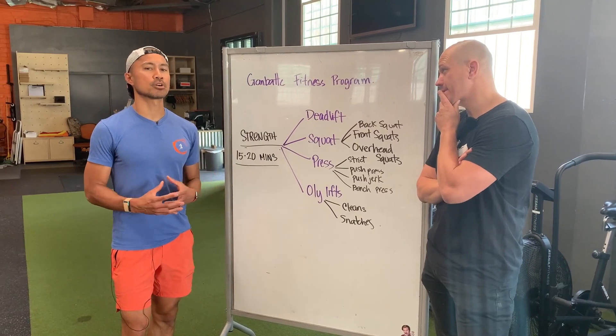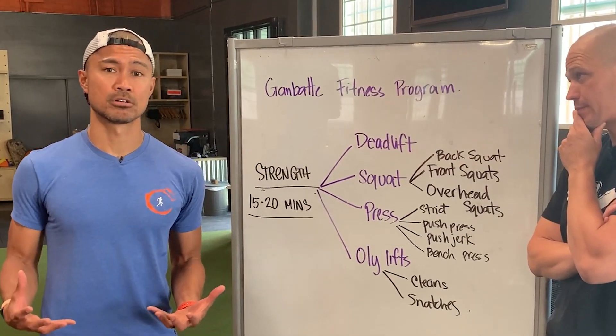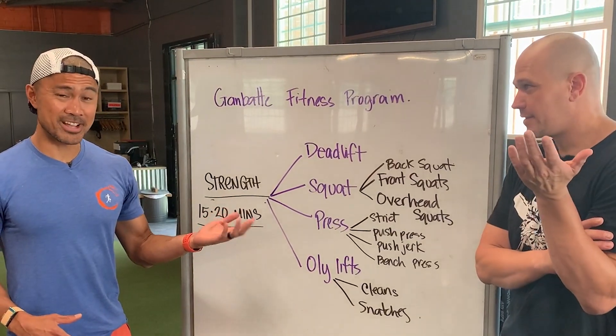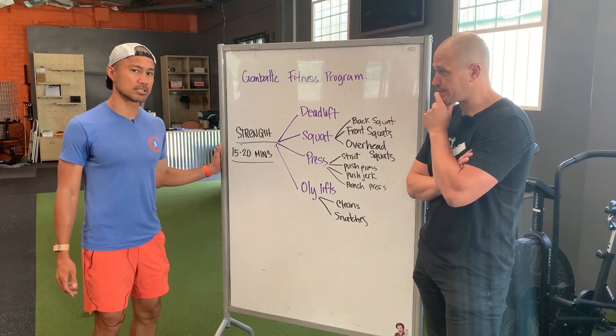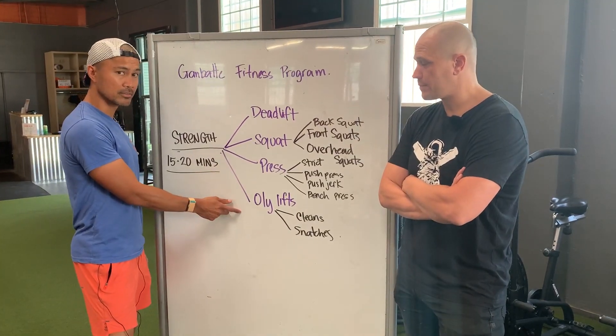Strength pieces are a big part of the program. We are about getting people stronger. When you're stronger, you feel better about yourself — and everything's easier. Our strength work is about 15 to 20 minutes long. We always tackle either deadlifts, squats, press, and Olympic lifts.